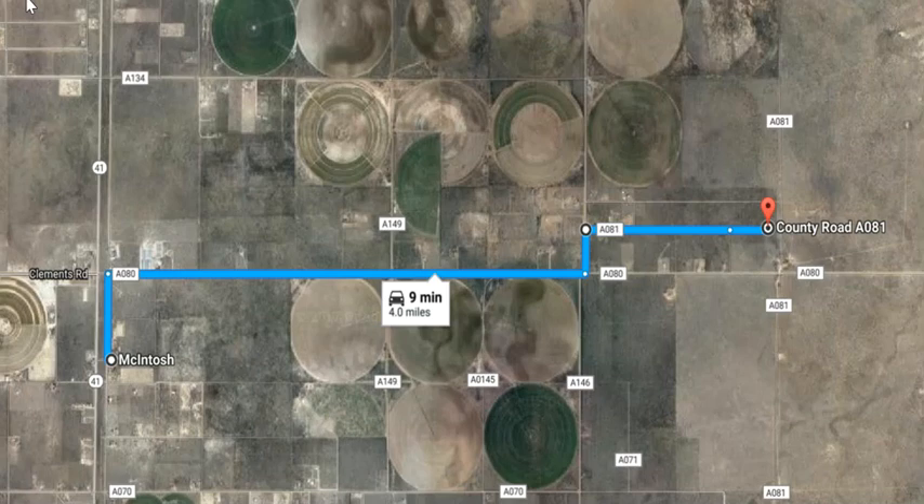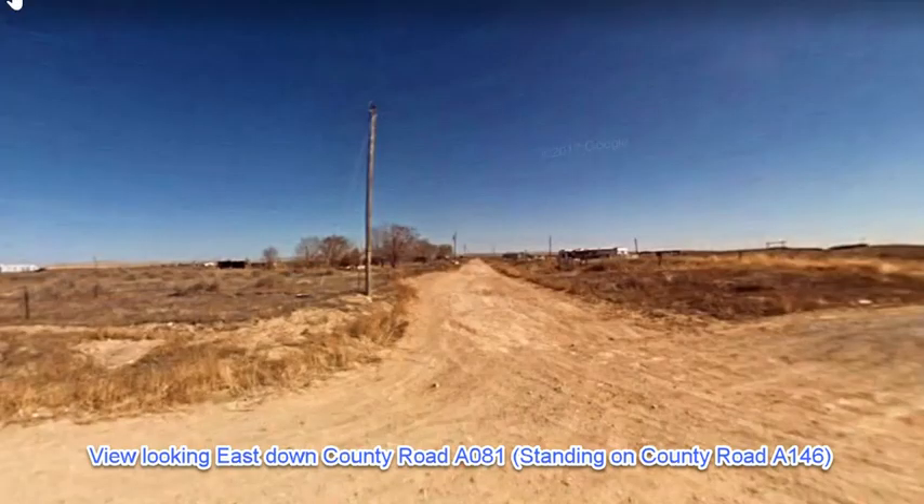We ask that you check out the estimated GPS coordinates we have in the listing as you head out there, so you can make sure you know where you're at. Here is a view looking down County Road 81, also called Medley Drive, standing on 146. You can see there are homes down there. The road is maintained and drivable, but as you get closer toward the property, it's going to get a little bit less maintained.